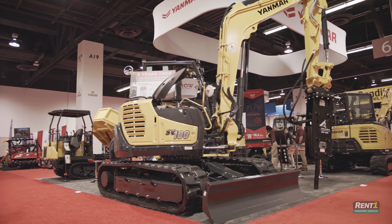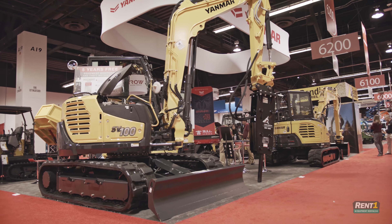What else can we expect from Yanmar in 2019? There's a lot of things coming down the pipe, but I'm not really at liberty to say. It's really exciting, and hopefully next year at the ARA show you'll see a lot more of us.